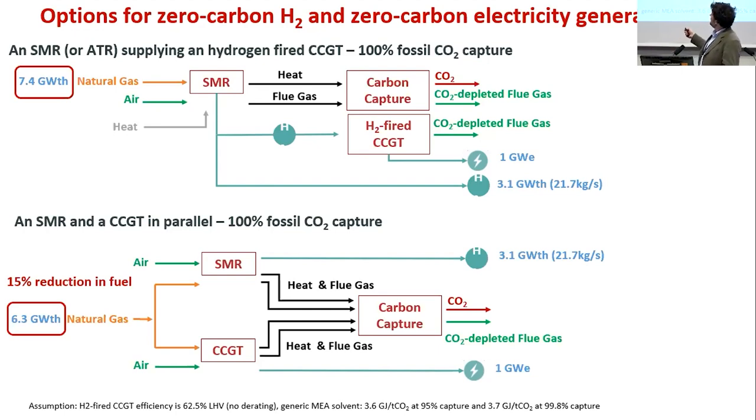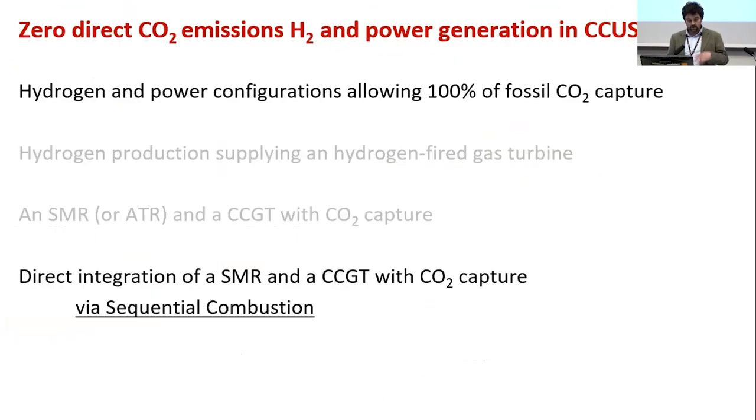Running a similar system with a CCGT with post-combustion capture and an SMR with post-combustion capture, providing the same 1 GW electrical and 3.1 GW hydrogen capacity, requires 50% less fuel — reducing fuel capacity to 6.3 GW. So for projects looking at burning hydrogen into a gas turbine from an SMR, with off-the-shelf post-combustion capture, you can already achieve a very large fuel reduction. Unless you're looking at peaking plants for hydrogen, burning hydrogen directly may not be sensible.